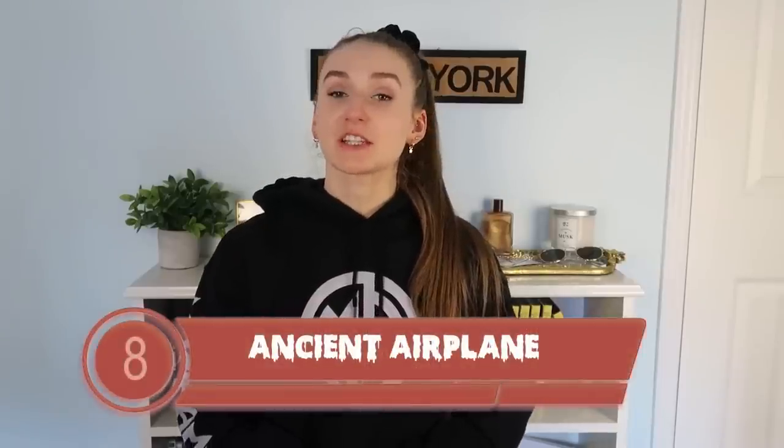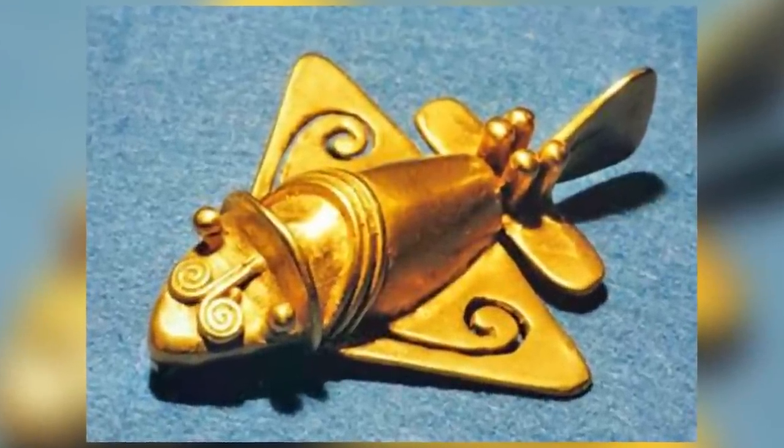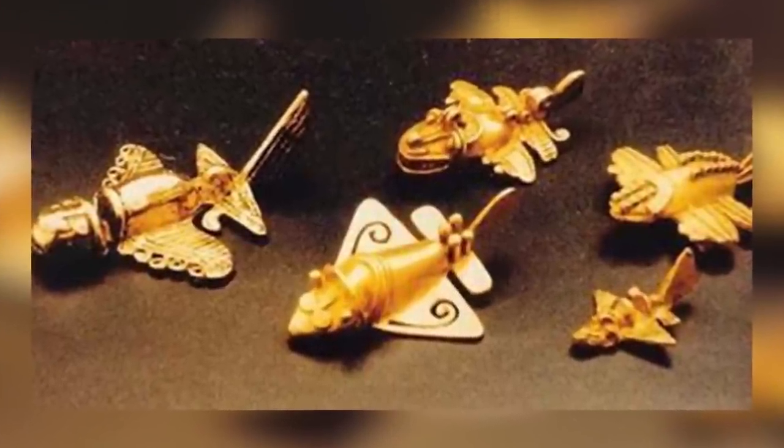Making our way down the list at number eight, we have the Ancient Airplane. Researchers have noticed that the Incas left behind some very interesting objects. One of the more notable ones are the figures that are small and golden that closely resemble modern jet planes. Upon analyzing them, people have noticed that the figures have what appears to be wings, a stabilizing tail, and landing gears. Ancient astronaut theorists believe that they are a figure of planes, but we know that planes were not created back then. This has led people to believe that they were in contact with extraterrestrials that had advanced technology, whereas others think they're supposed to represent flying creatures like bees or fish.